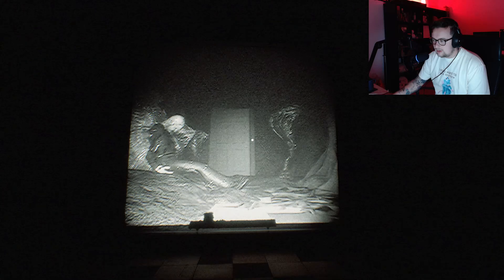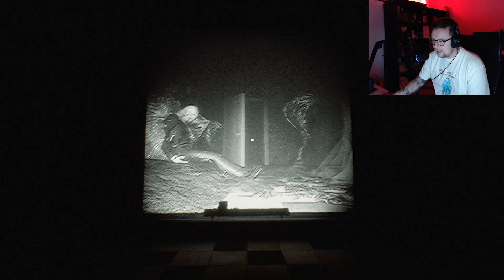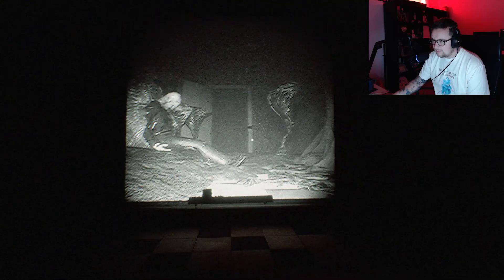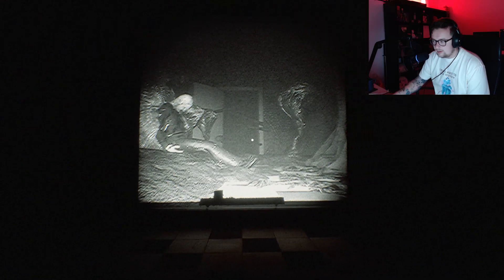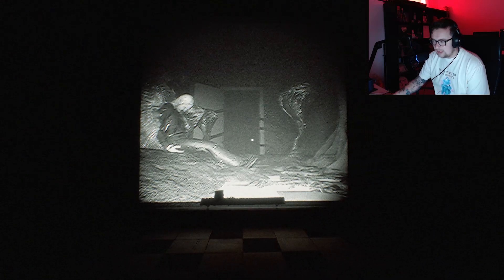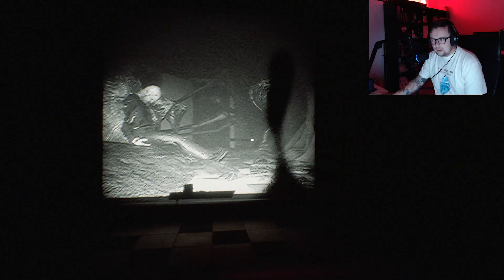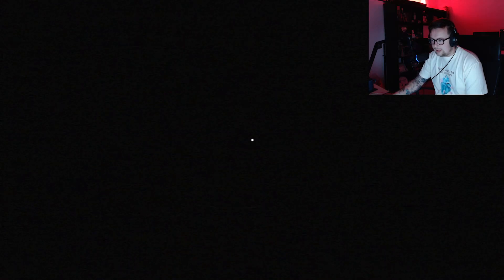Oh Christ. Door. Again. They're liking their door and their clocks. Big spider. Oh hey. That's a very big spider.